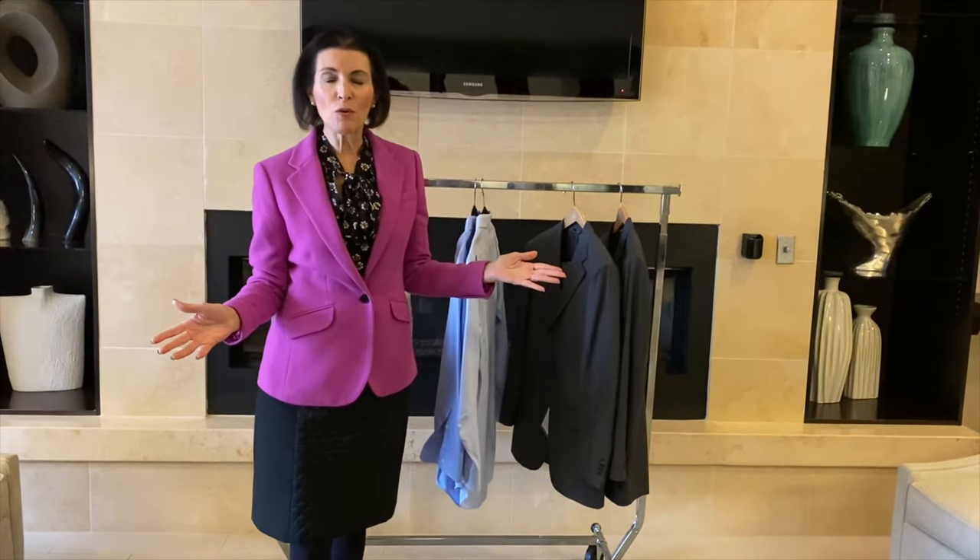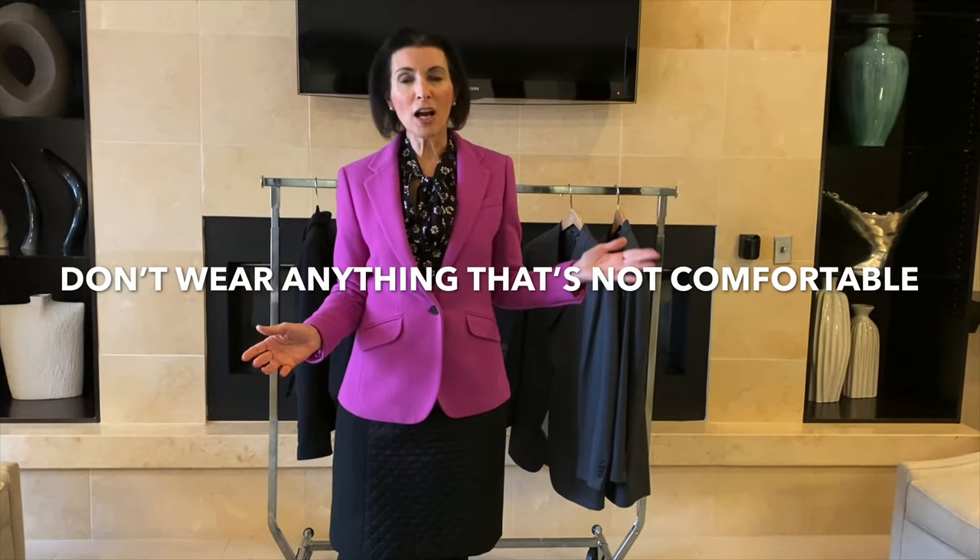Finally, the last don't — and in my mind this is the most important — don't wear anything that's not comfortable for you. Whether something is physically uncomfortable, being that it's itchy, tight, too heavy, too warm, or pulling in some area, you need to feel physically comfortable as you're going about your day. Similarly, don't wear anything that feels psychologically uncomfortable. If you try something on and it doesn't feel as if it reflects your values, your goals, or your personality, it's something that should be taken out of your wardrobe.